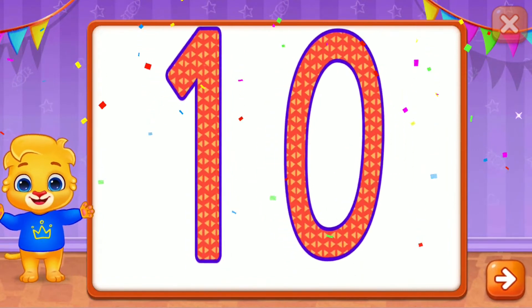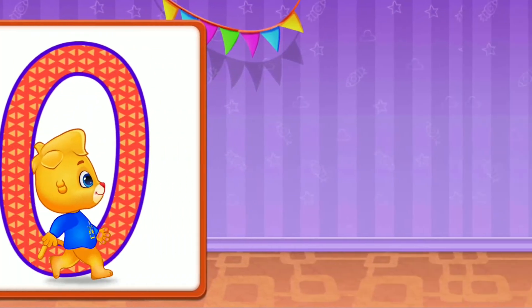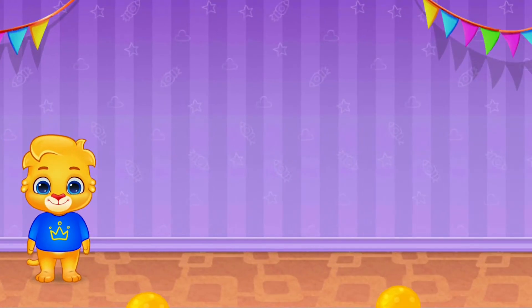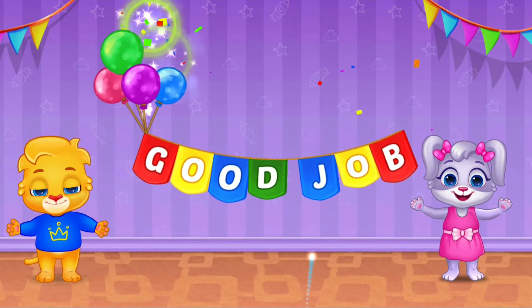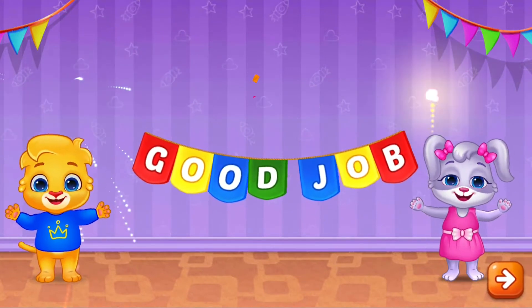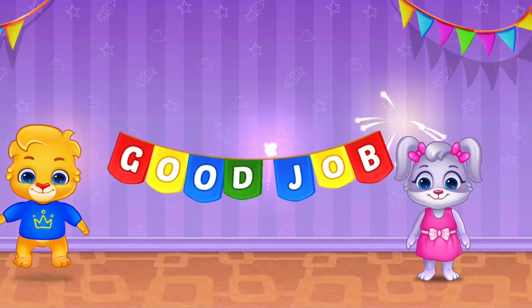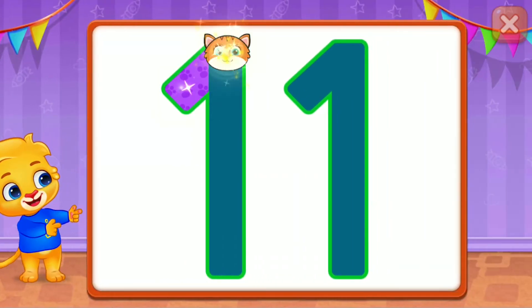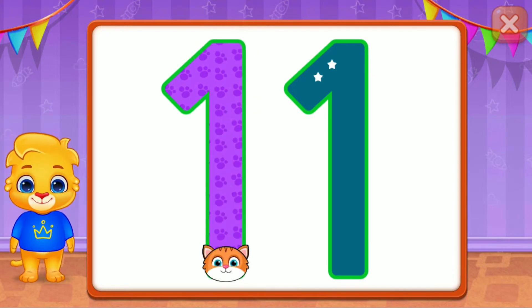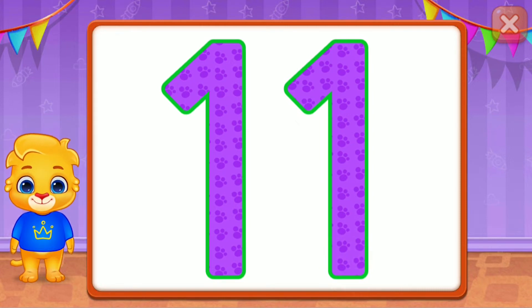Hooray! Hooray! Good job! Eleven! Great! Awesome! Superb! Eleven!